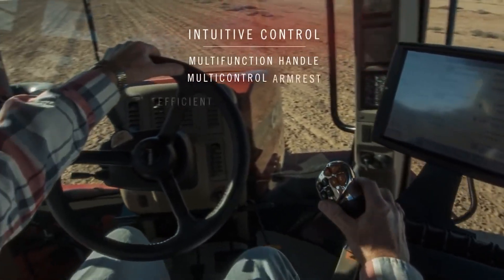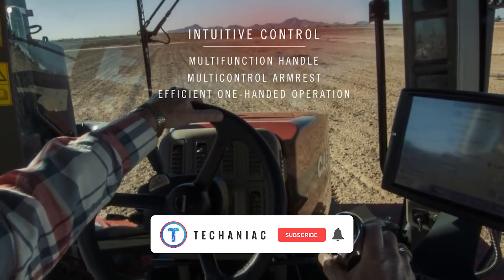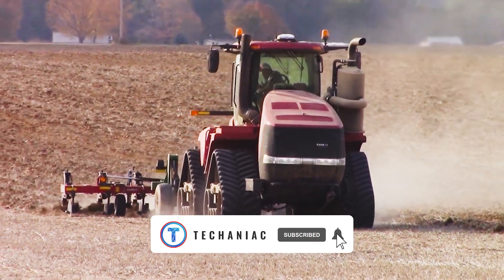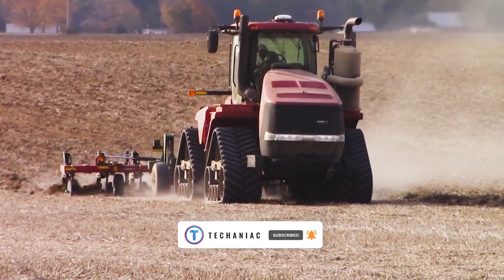This super tractor is highly versatile, and much other equipment can be attached to it without any problem. It's still new, but something tells me it's going to be the next big thing. What do you think?